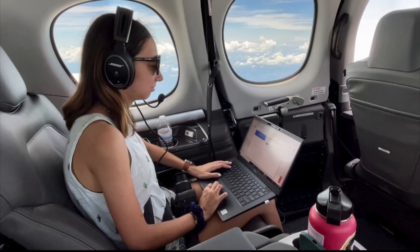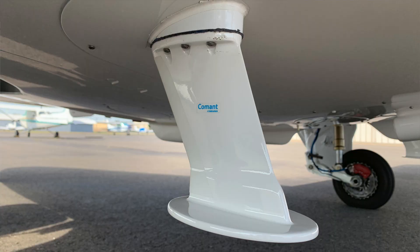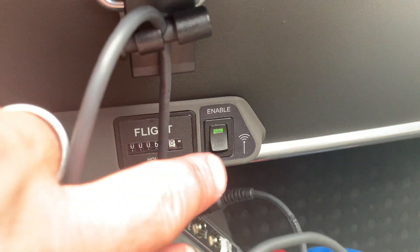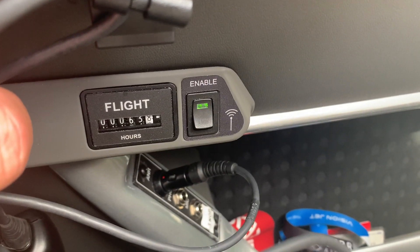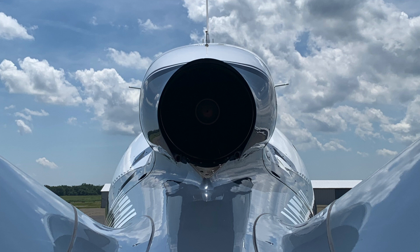The G2 Plus also enhances cabin capabilities by keeping pilots and passengers connected with in-flight Wi-Fi. Cirrus utilizes the Gogo L3 Advanced system, which provides 3G speeds — something that has been requested for quite some time in the Vision Jet. All G2 Plus Vision Jets with the Safe Return autoland system are now going out the door fully loaded at $2.96 million.